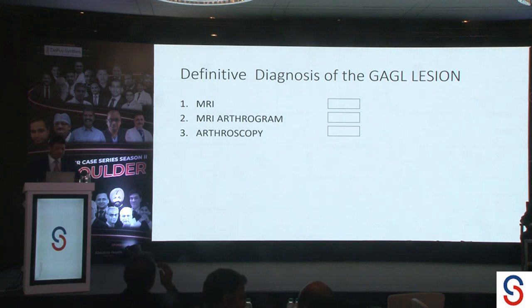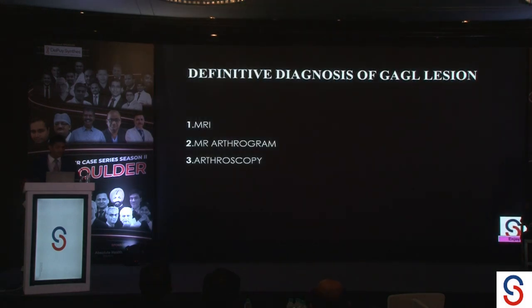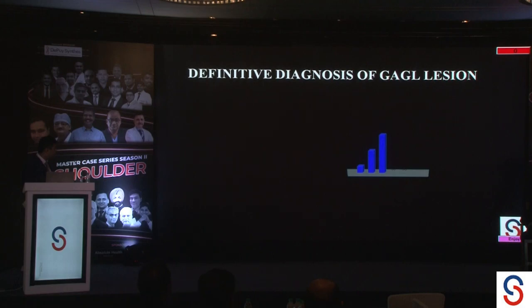What would be the definitive diagnosis of a GAGEL lesion? Is it only an MRI, or do we need an MR arthrogram, or an arthroscopy? The response from the crowd favors arthroscopy definitely.